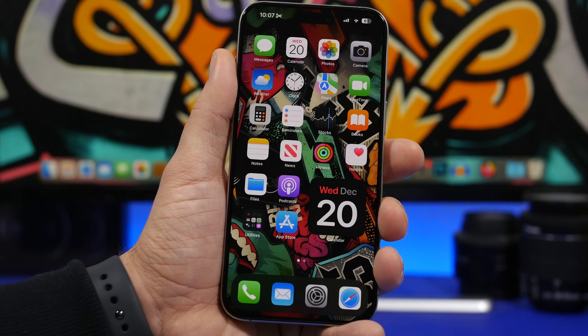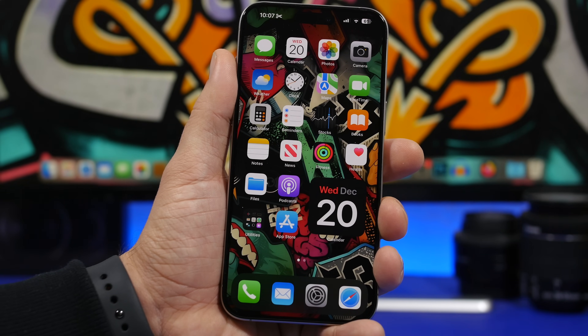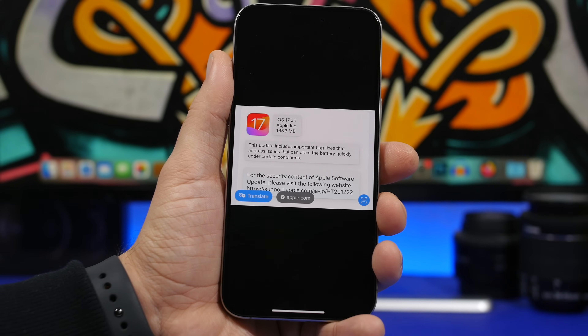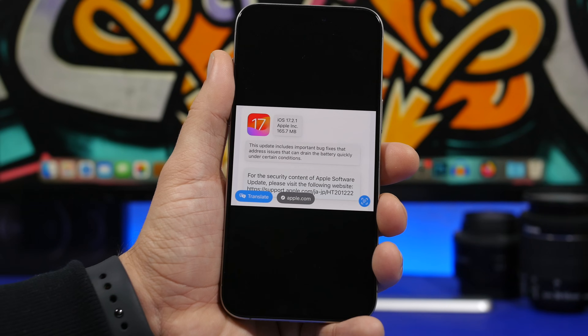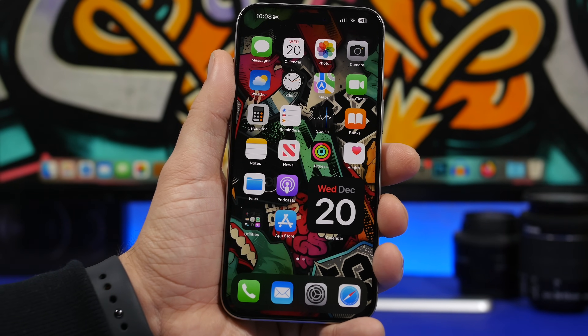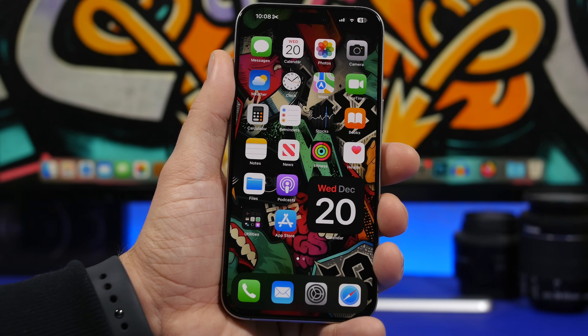I believe this should be the same update for all users. Even though it doesn't state the battery fix in English, it does say so in Japanese and likely Chinese as well. This fix will most likely apply to every iPhone user, so I recommend everyone immediately update their device to iOS 17.2.1. It should give us better battery life, and it's interesting that this text isn't appearing in every region.